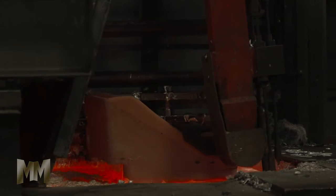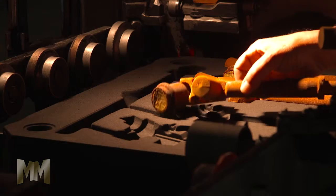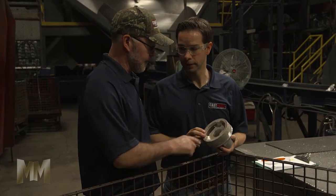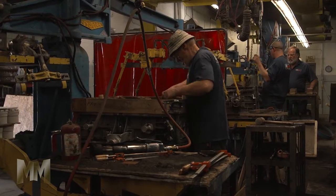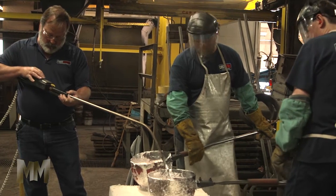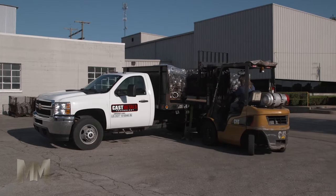Cast Metals Technology is a one-stop shop for aluminum casting and machining solutions. They offer low to high-volume sand castings with efficient lead times and dedicated customer service. With three locations in Indiana and Ohio and a staff with over 150 years experience, Cast Metals Technology has their customers covered from start to finish.